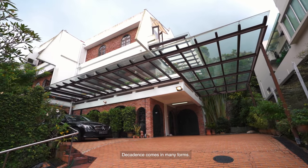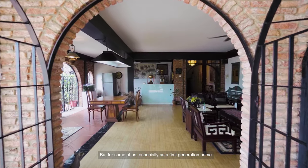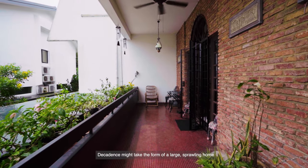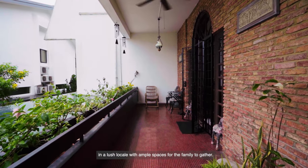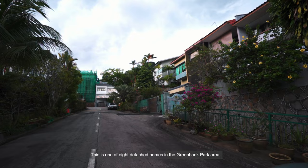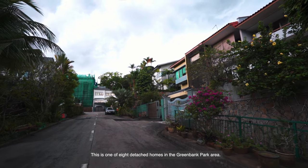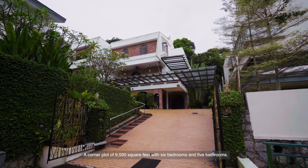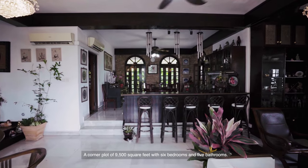Decadence comes in many forms, but for some of us — especially as a first-generation homeowner — decadence might take the form of a large sprawling home in a large locale with ample spaces for the family together. This is one of eight detached homes in the Green Band Park area, a corner plot of 9,500 square feet with six bedrooms and five bathrooms.